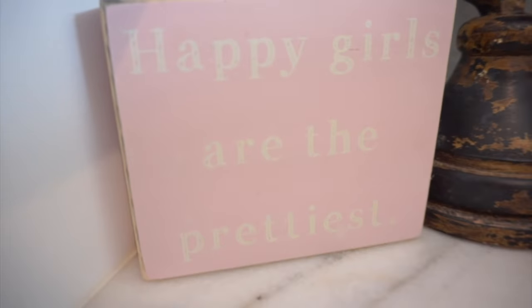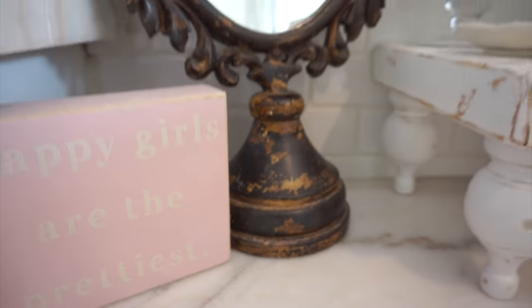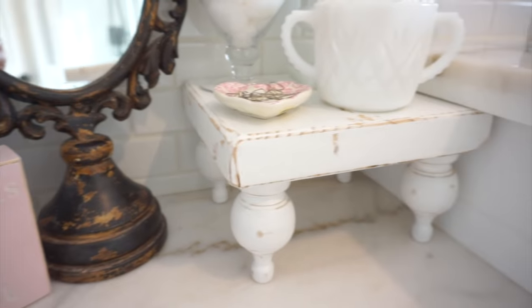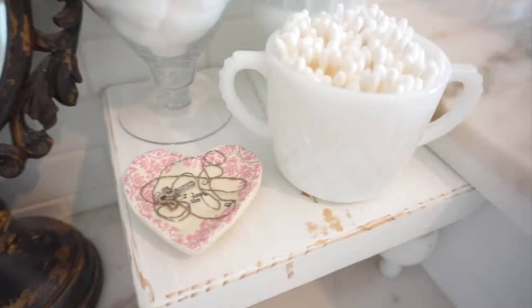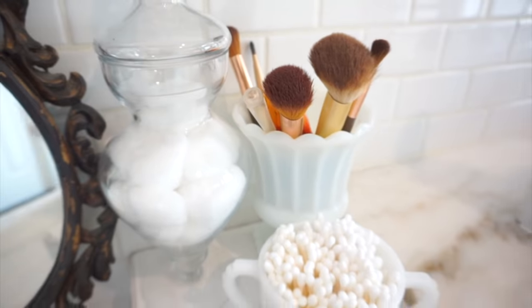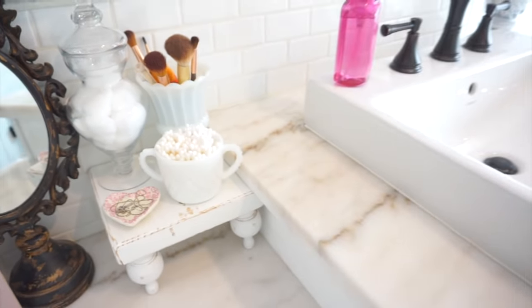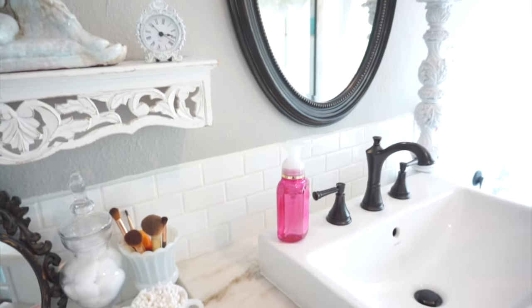Right over here I have a sign that says 'Happy Girls Are the Prettiest' — definitely one of my all-time favorite quotes — purchased at Kirkland's. The mirror was purchased at an antique store. This adorable pedestal was sent to me and I'll leave the link in my description box. I have some Q-tips and makeup brushes sitting in some milk glass that I believe I also purchased from an antique store.